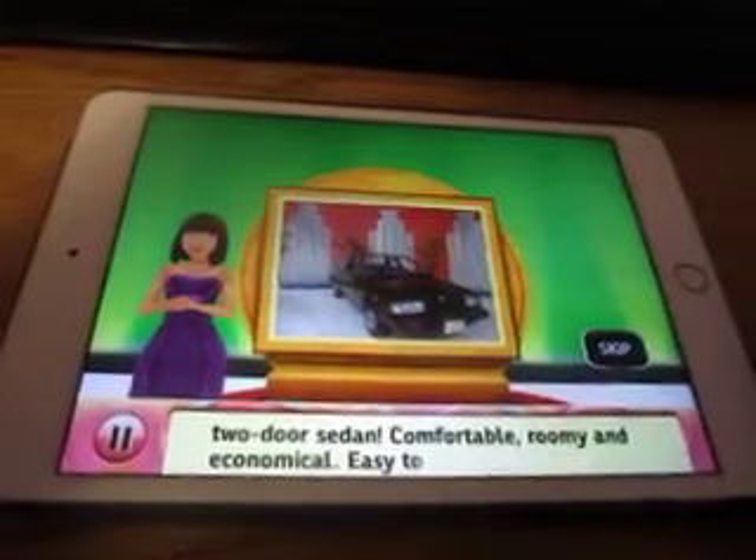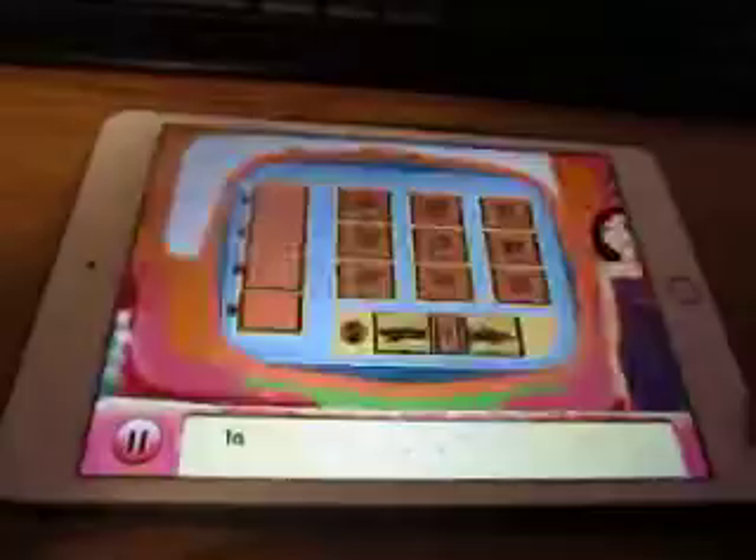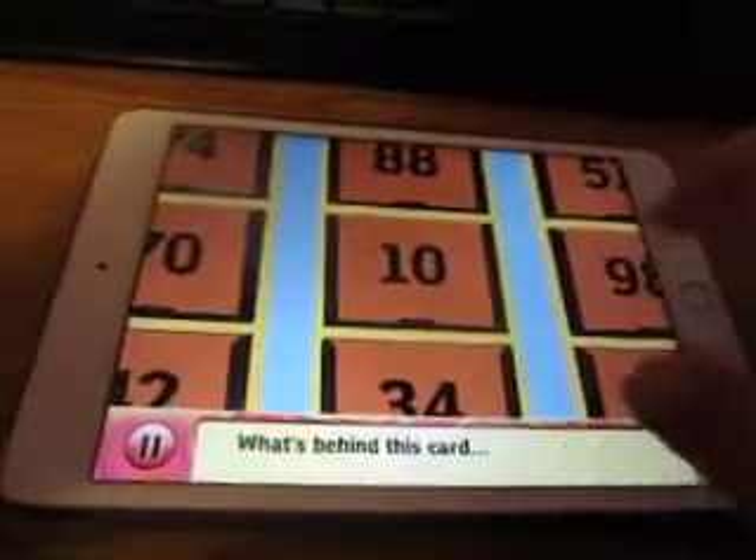We're playing Money Game for a Nissan Sentra — you can win it playing Money Game. In Money Game, you must pick 4 cards. I'll start with 10. What's behind this card?